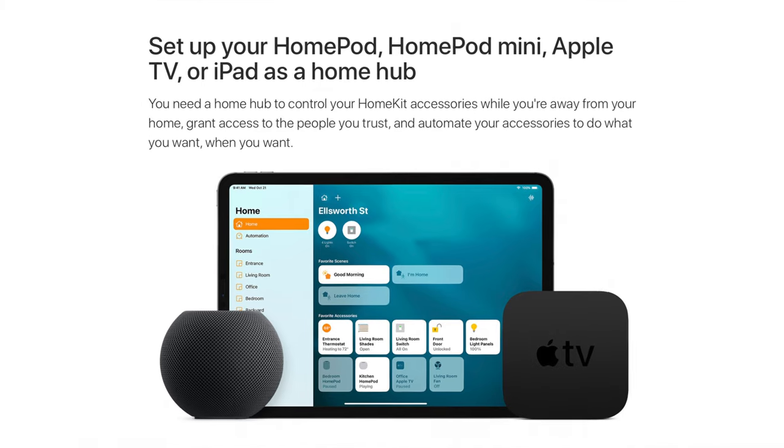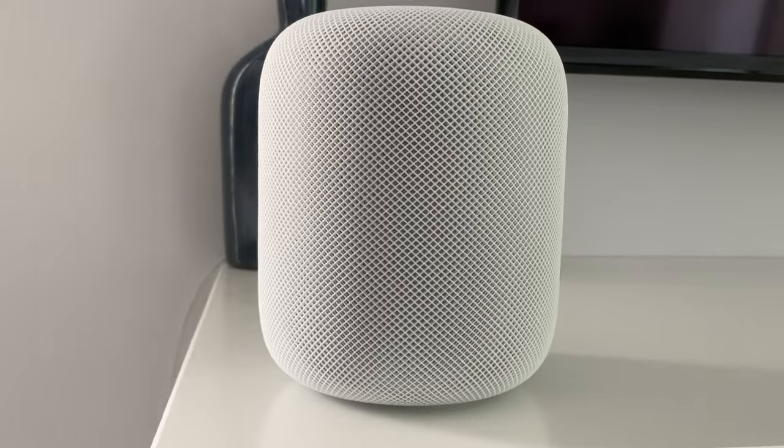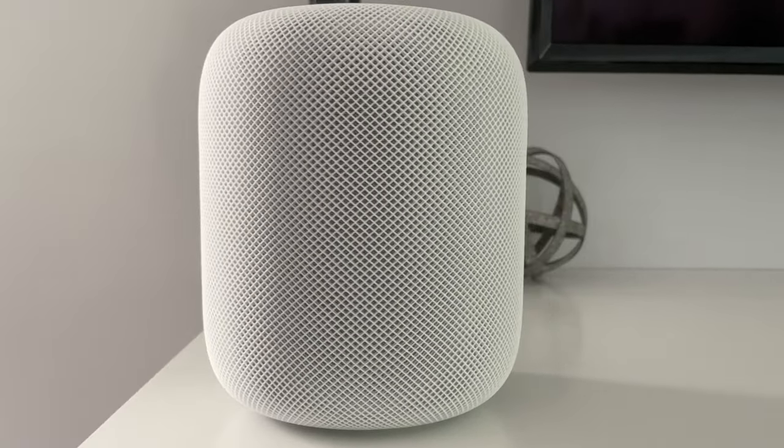Your Eve Room and other Eve Bluetooth accessories communicate using your Home Hub — that's any Apple TV HD or higher, or HomePods including the original. Your device will connect automatically to the closest hub. If you have HomePods and Apple TVs throughout your house, you won't have any issues.